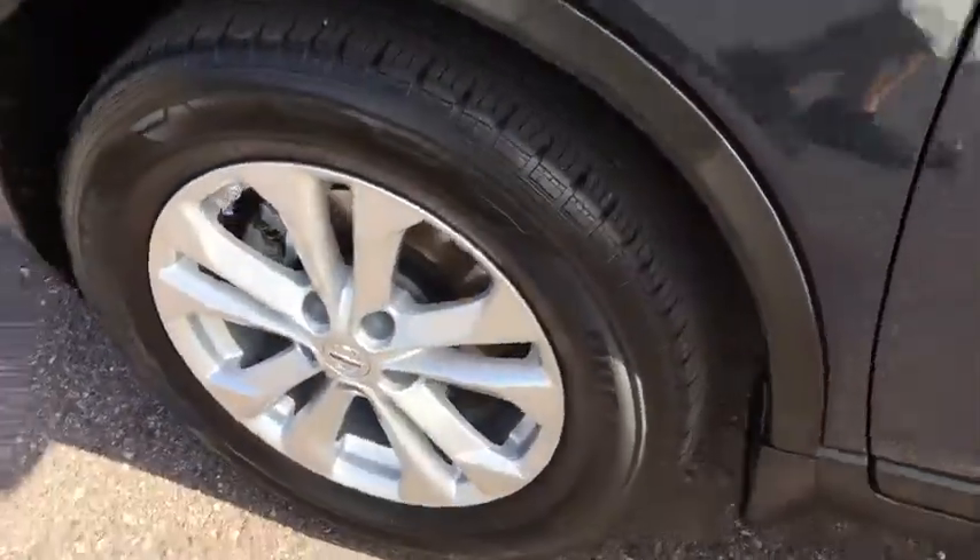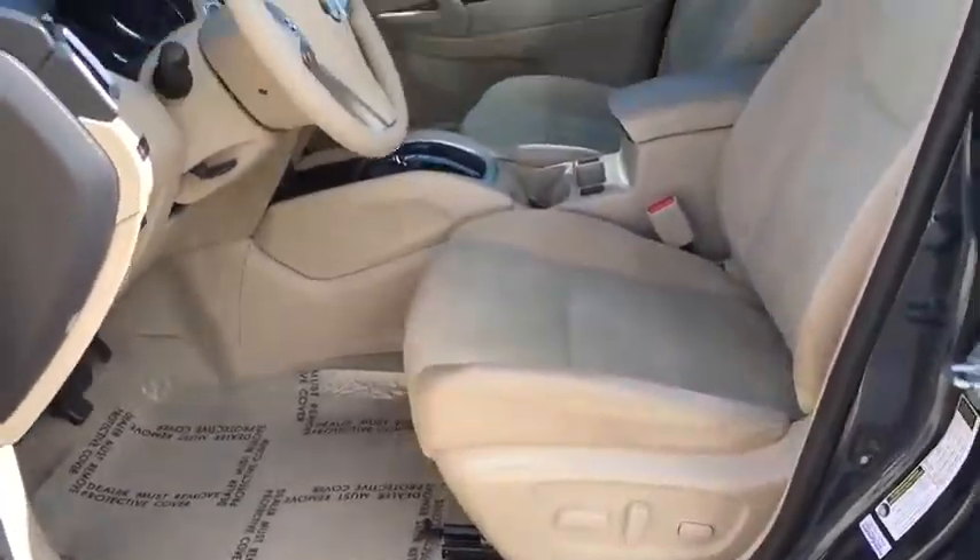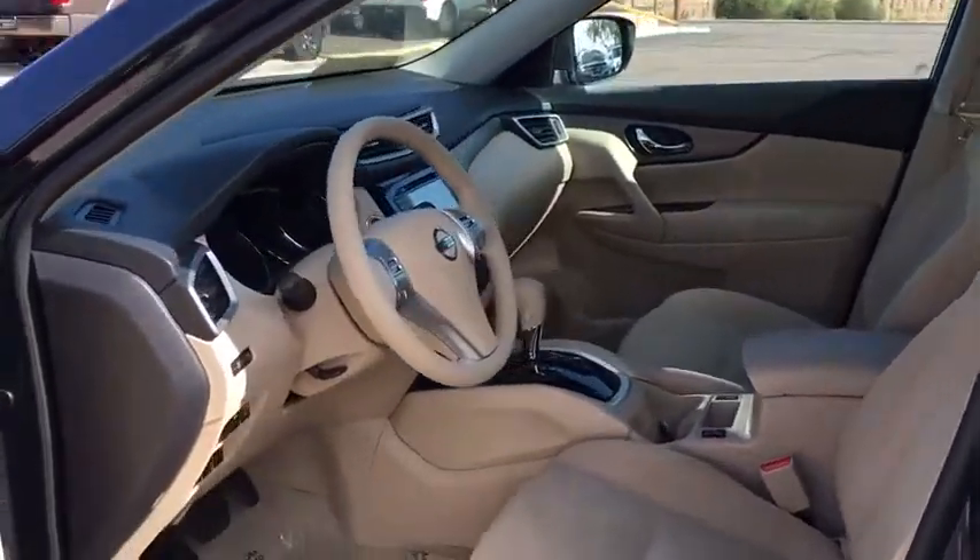Aluminum wheels, climate control, rear defrost, AM FM stereo radio, FWD, power door locks, MP3 player.